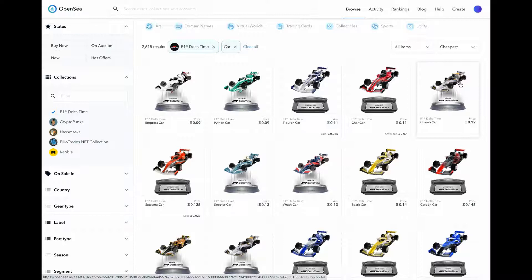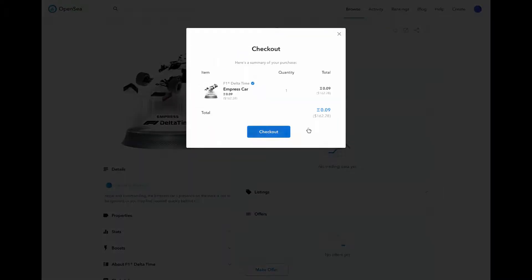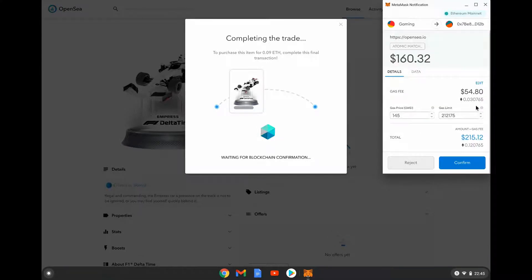If I buy a car for around 200 dollars, the cheapest one — with a weight of 18 — would give me about a dollar a day, so roughly 30 dollars over the staking period. Is it worth paying 100 dollars to earn 30? Factor in gas fees too: the gas fee just to buy this one looks to be around 54 dollars. Gas fees are mentally debilitating to look at.